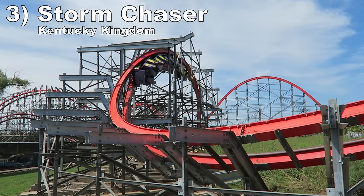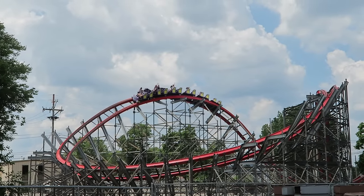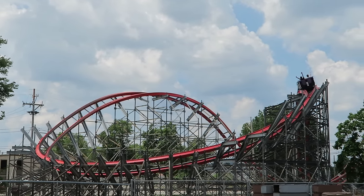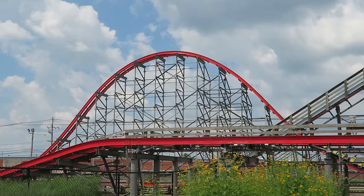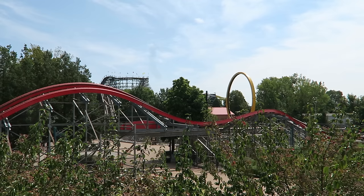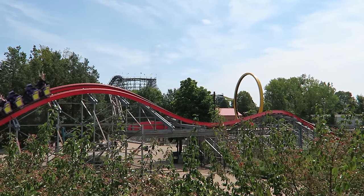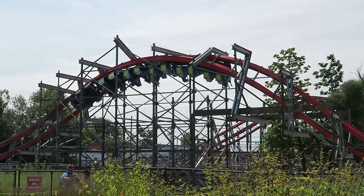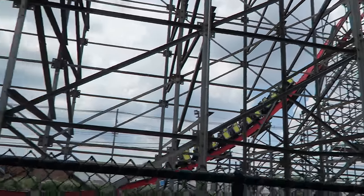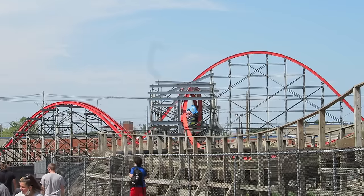Number 3: Storm Chaser at Kentucky Kingdom. This RMC conversion of Twisted Twins is a punchy ride. The hills all deliver strong ejector airtime — the big camelback at the start is a wonderfully sustained moment in particular. Then the smaller hills towards the end are very abrupt, particularly the trick-track double up. The ride also throws in two inversions: the barrel roll down drop lifts you from your seat, and the zero-G roll offers nice laterals instead of the usual float due to all the speed.